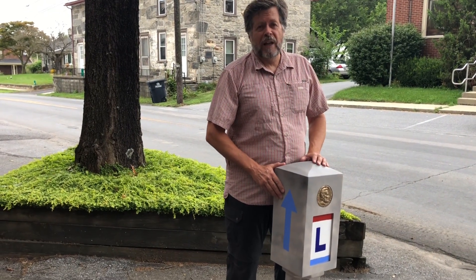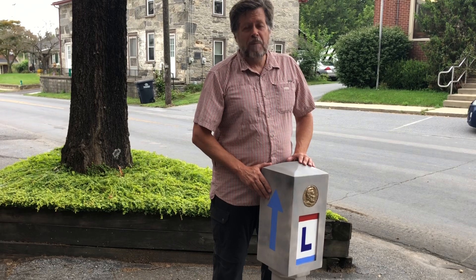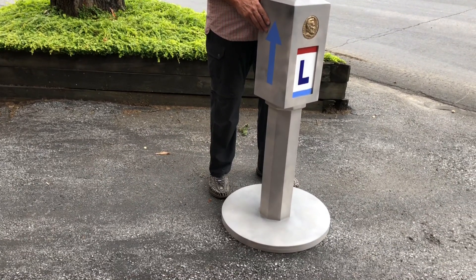Hi, I'm Ben Weber. I'm a local historian here in Lancaster County, and I'm thrilled to be out here along the Lincoln Highway with a good friend, Cory, from Lititz. He's joined me today to help me re-erect temporarily this replica of a Lincoln Highway concrete marker post.